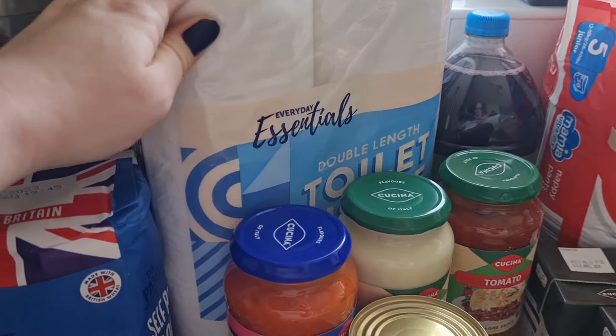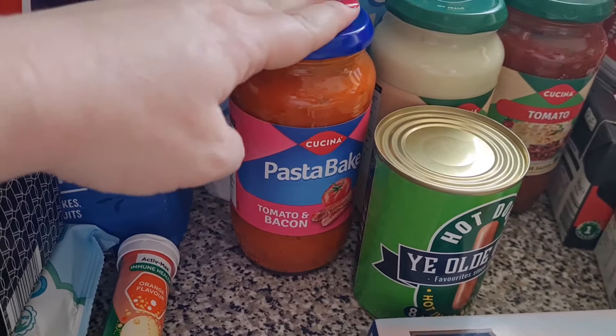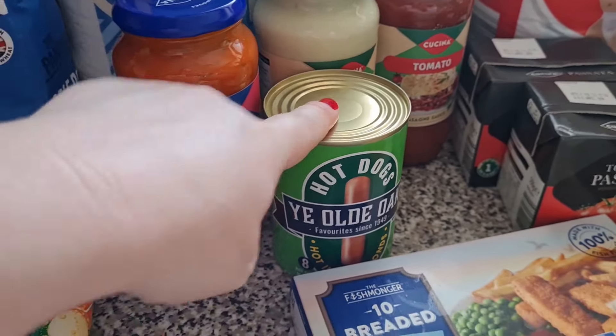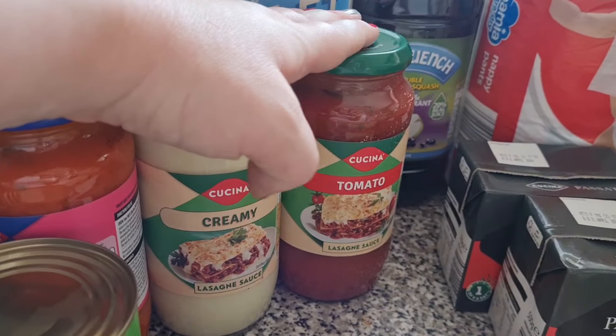I've got some toilet roll — we've almost run out, so I've just grabbed some more. Tomato and bacon pasta bake sauce for the girls, and maybe for me depending on how I feel. A tin of hot dogs — these are always handy to have in just in case for a really quick meal. Some lasagna sauce — the creamy white sauce and tomato sauce.